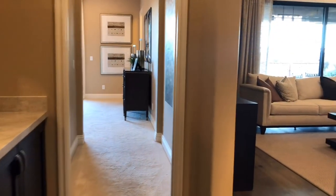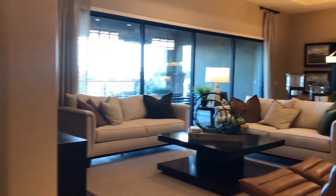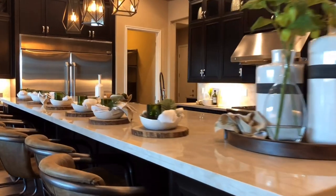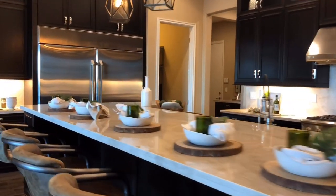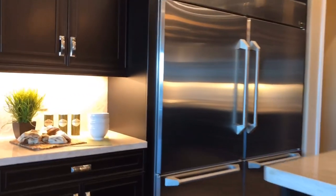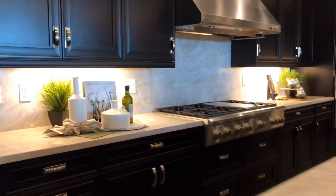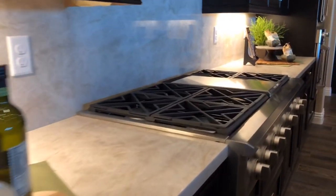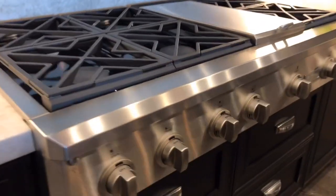Walking back out to the great room, I just love those multi-sliders — it just brings in so much natural light and good energy to the home. There's a huge refrigerator on the right and freezer bottom drawers, just a lot of space there to store your food. And here is that range — oh man.